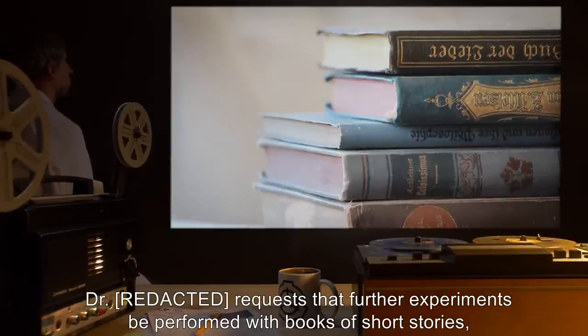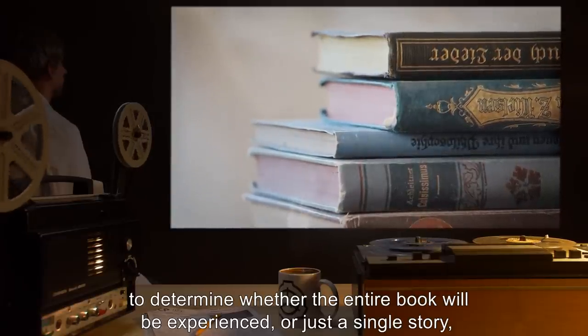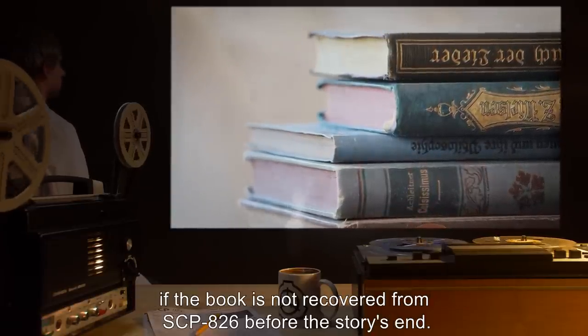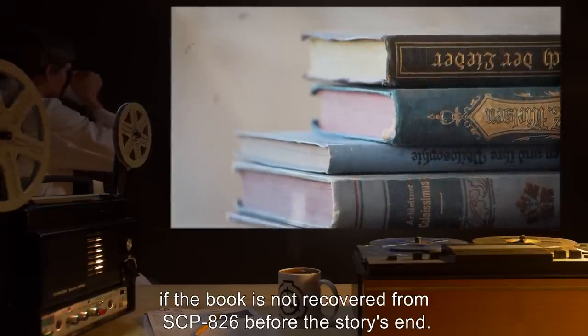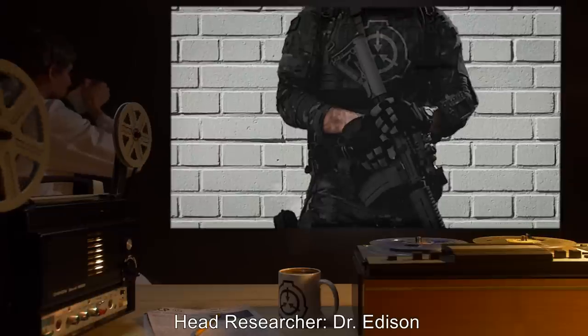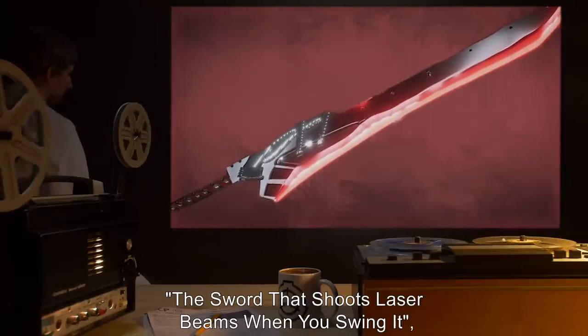It should also be noted that the book now contains seven fewer pages than a standard unaltered copy. Doctor [redacted] requests that further experiments be performed with books of short stories to determine whether the entire book will be experienced or just a single story, if the book is not recovered from SCP-826 before the story's end.